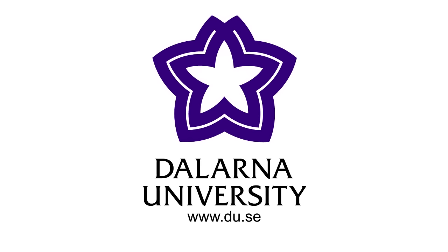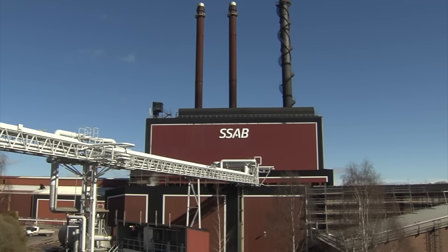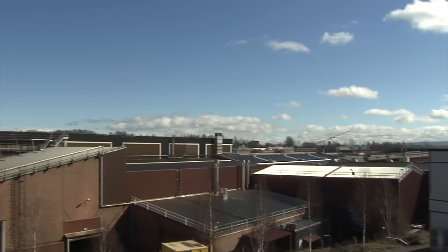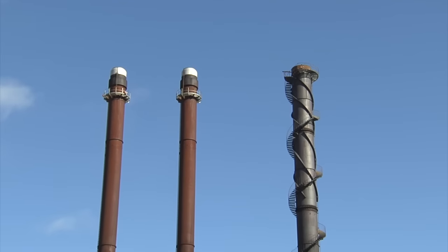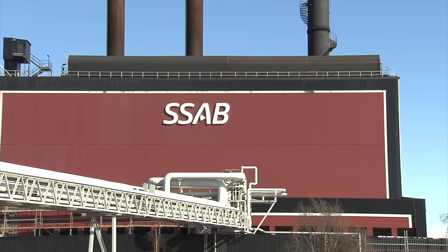This is a Dalina University production. This film will give you, as a student, an overview of the processes within a hot rolling mill. The film is made in collaboration with SSAB in Borlänge.